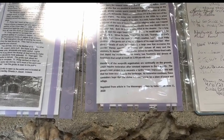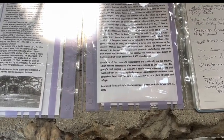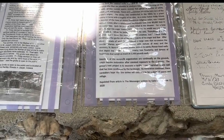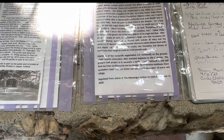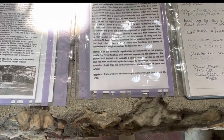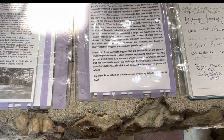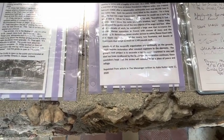The shrine was constructed in the 1950s by a priest coming to terms with a tragedy of his own. As a child, Father Philip Octavia, a member of the Sons of Divine Providence, was trapped beneath rubble after a catastrophic earthquake took over 80,000 lives in his native Italy. Both of his parents were killed in the disaster. For a long time he had anger towards rock — whenever he would see rock he would kick it. When he became a priest, he said, 'Everything is God's creation. I know the rock is God's creation too.' Father Philip constructed the grotto out of the objects of his anger and fear. After about a decade of work, he completed a large cave that recreates the Lourdes apparition in France, with a statue of Mary and the visions of Saint Bernadette.